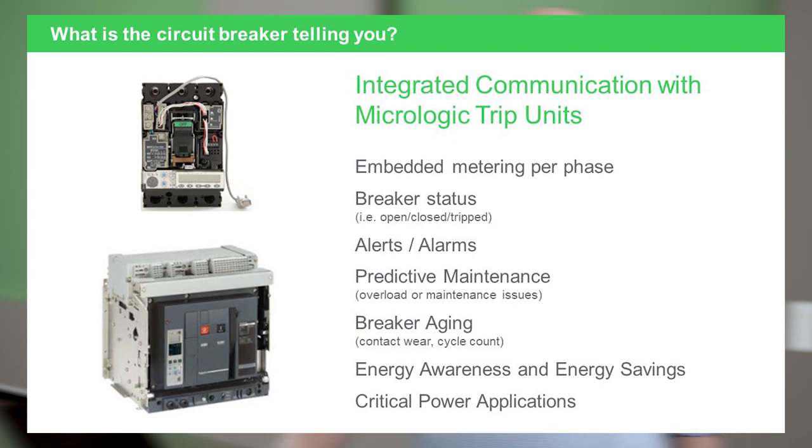It gives the user alarm status, preventative maintenance information, and can also give the user information on breaker aging. What is the contact wear on the circuit breaker? So it's providing the user much information that is needed in today's critical uptime environment.